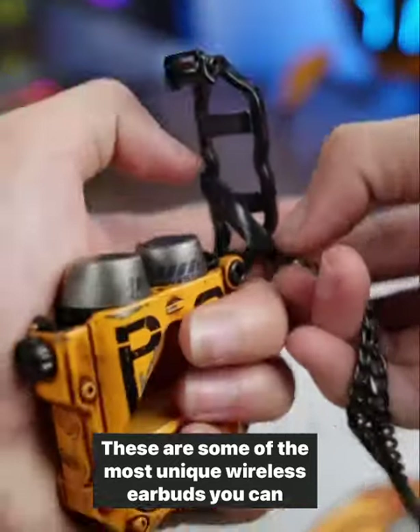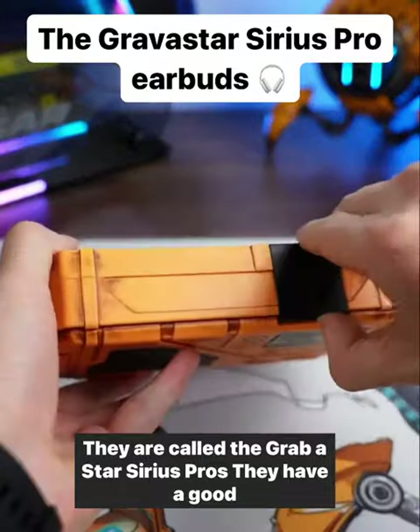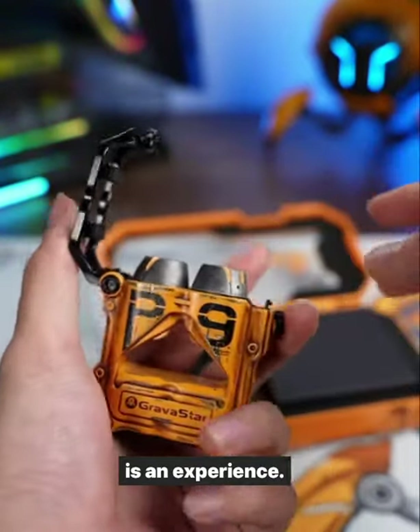These are some of the most unique wireless earbuds you can buy. They are called the Gravastar Sirius Pro. They have a good sound quality and tons of bass, and the metal roll cage case is an experience.